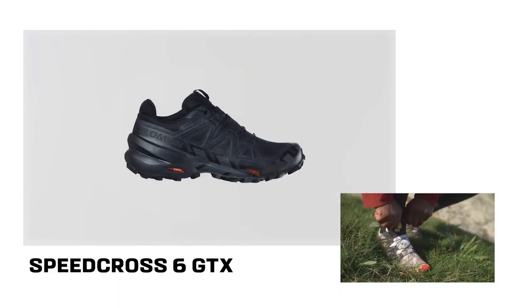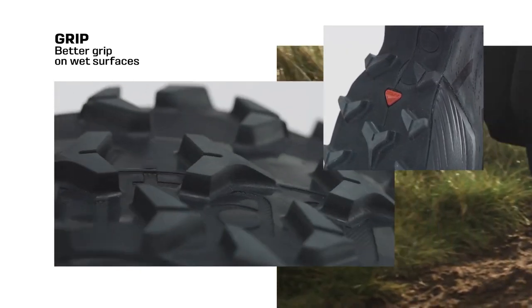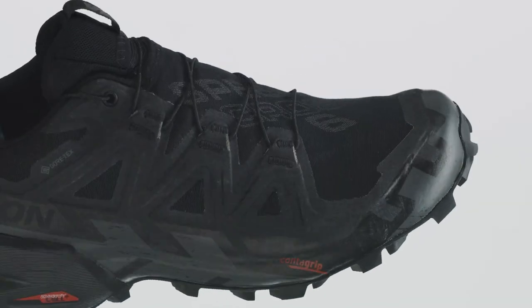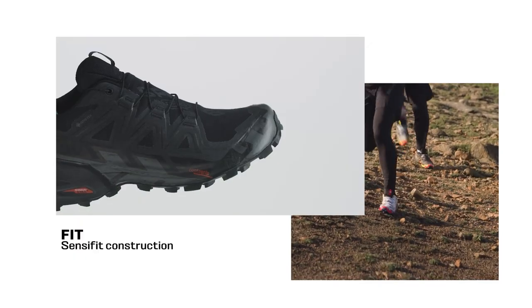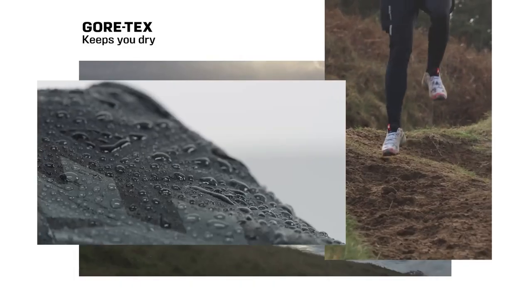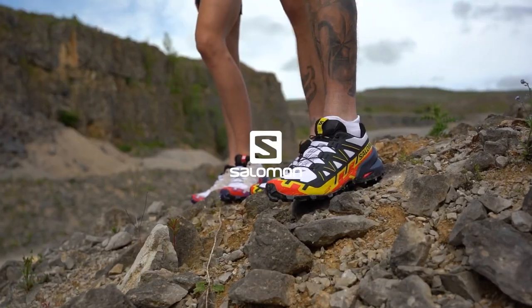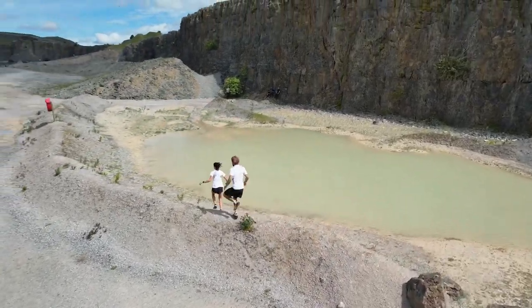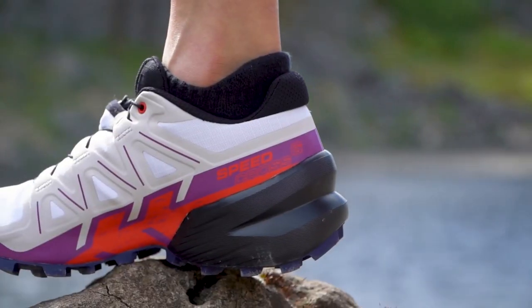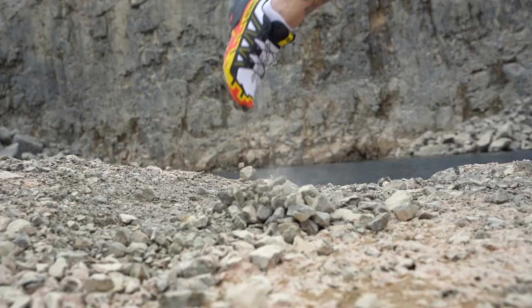Number 4 on our list is the Salomon Speedcross 6, a trail running shoe that can handle any terrain and weather condition. This shoe is the latest version of the legendary Speedcross series, trusted by many trail runners for its grip, fit, and comfort. The Speedcross 6 has a revamped upper with a SensorFit system that cradles the foot from the midsole to the laces, providing a secure and snug fit, along with a water-repellent treatment to keep feet dry in wet conditions. The midsole is made of EnergyCell foam offering soft and protective cushioning without sacrificing energy return, and also has an injected EVA layer for stability and shock absorption. The drop of the shoe is 10mm, suitable for most runners.